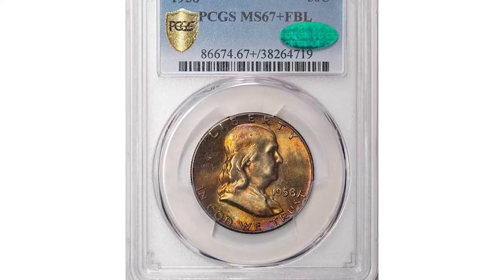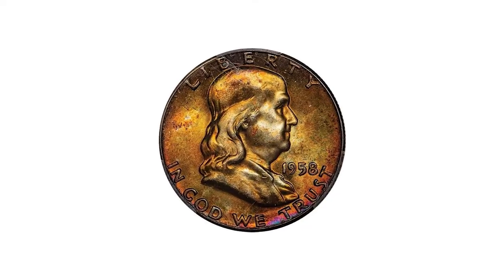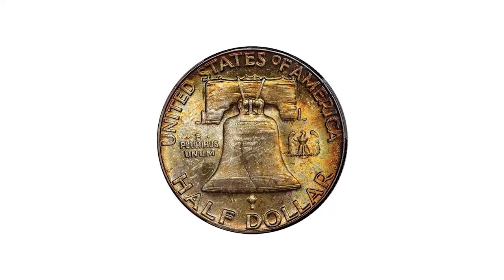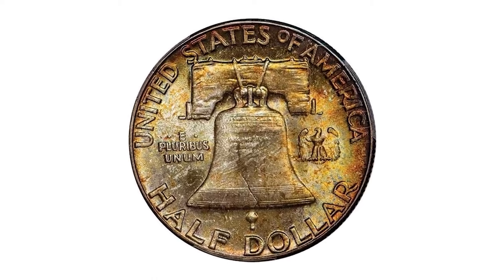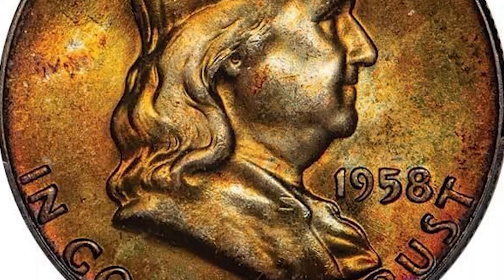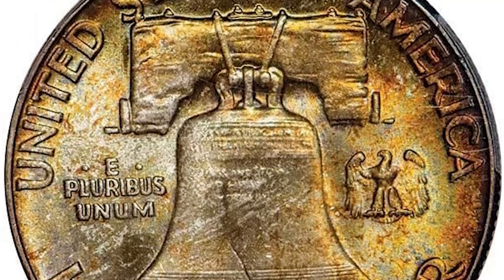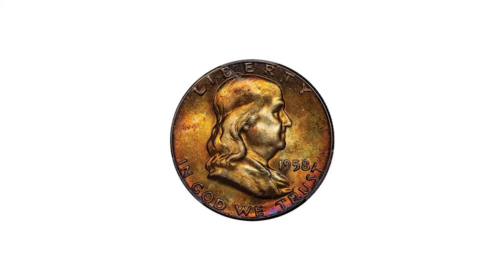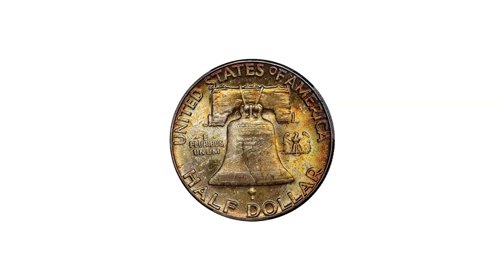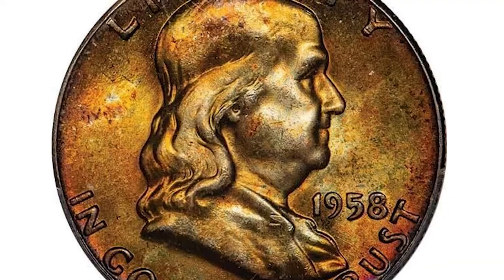Moving on to a vividly toned 1958 Franklin half-dollar, graded MS67 Plus with Full Bell Lines. Both lustrous surfaces gleam with a strong, brilliant vibrance, and every detail is sharply struck from a precision blow from the dies. Like the other examples, the coin's appeal is largely defined by a dramatic palette of color — sunset orange dominates and is joined by emerald green, violet, and magenta tones on the obverse.